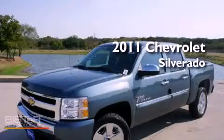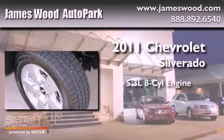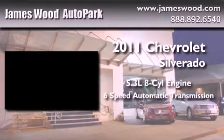This is a brand-new 2011 Chevrolet Silverado. It features a 5.3-liter 8-cylinder engine and a 6-speed automatic transmission.